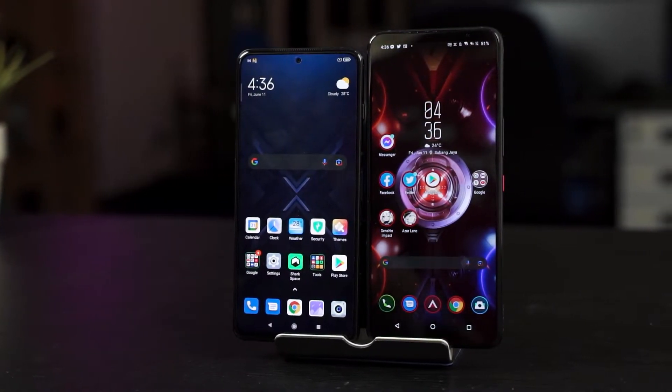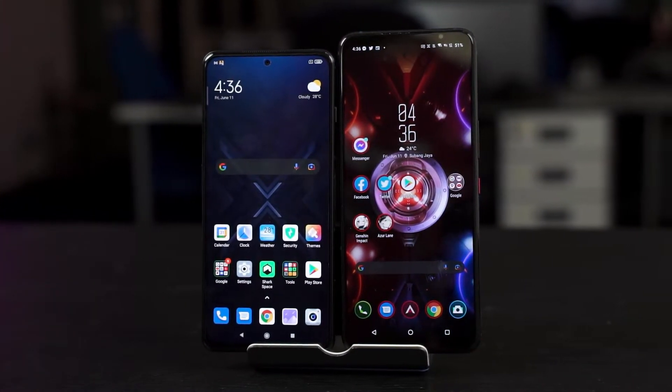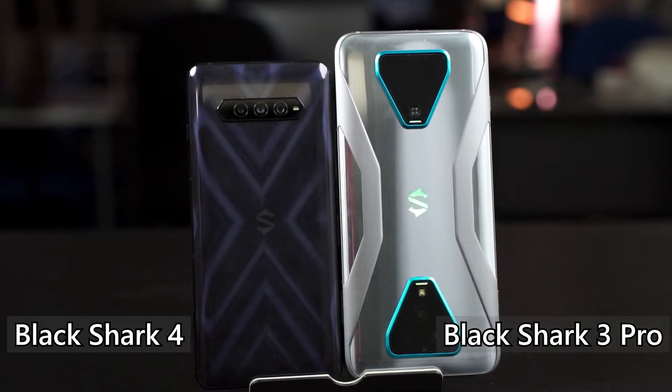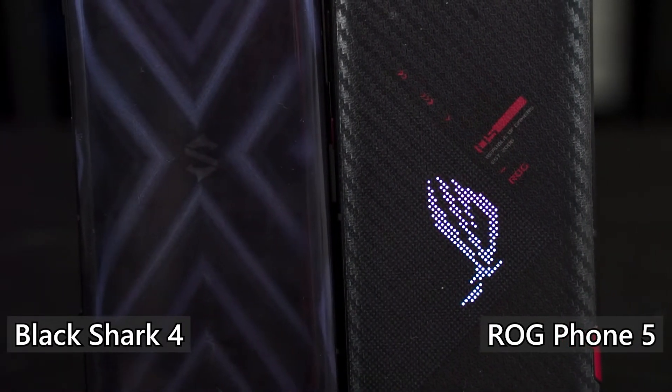Both the Black Shark 4 and the ROG Phone 5 have audio jacks — thank you ROG for listening to complaints and putting the audio jack back into your phone. Both of these phones also have HDMI output over Type-C so you can stream your games using OBS, which we also have a guide on. The Black Shark 4 has removed all RGB from this phone compared to the Black Shark 3, which had RGB on the Black Shark logo and two little strips. The ROG Phone 5, of course, still has the RGB on the ASUS logo at the back.